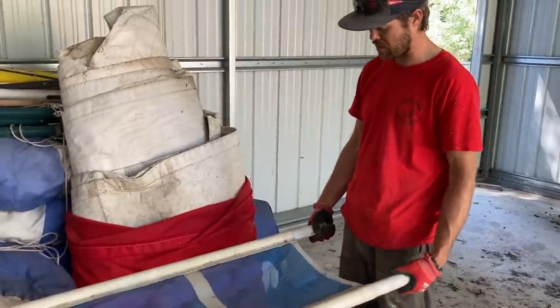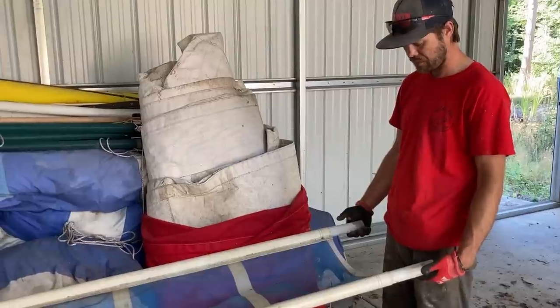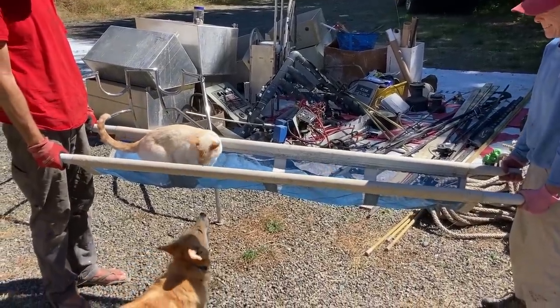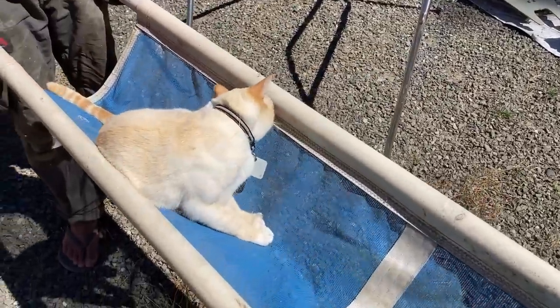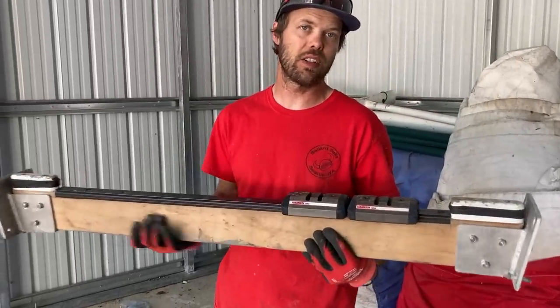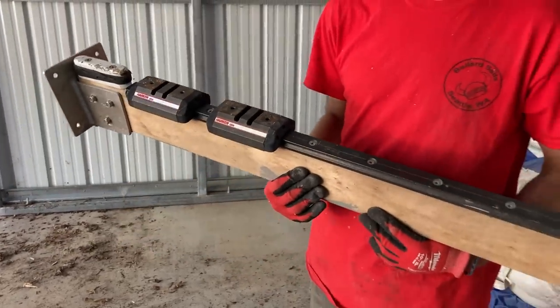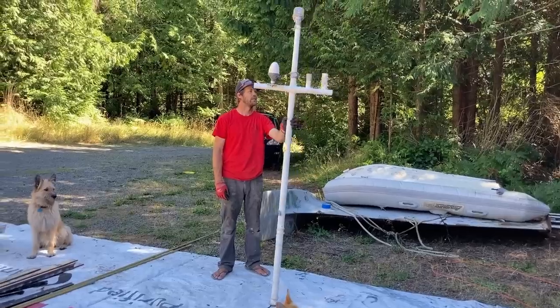We found something that looks like a stretcher — pretty small for a bunk, so maybe it's a catamaran trampoline. There's also one of the tracks that the seat was sitting on: there was a pod, and then a chair inside the pod that could slide from side to side depending on which way the bow was heeled. It's a really nice track. And that's the old radar mast.